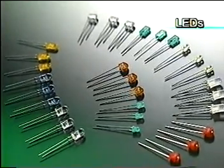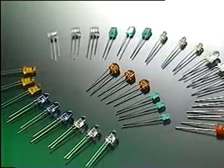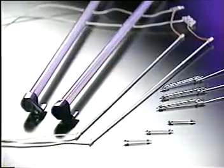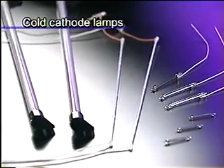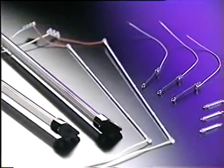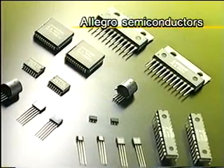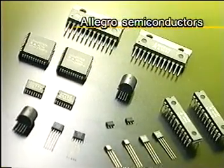Ultra high-intensity LEDs that are 5 to 20 times brighter than conventional LEDs. Cold cathode lamps for use as LCD backlights and other LCD applications. Leading-edge semiconductors with digital-analog hybrid circuits.